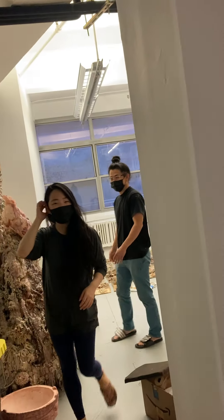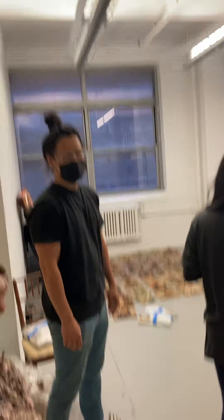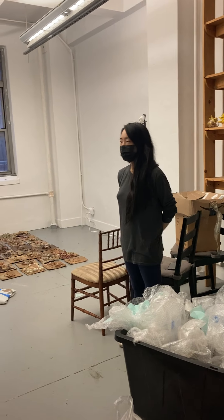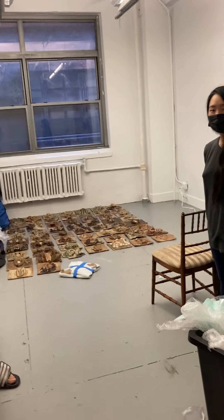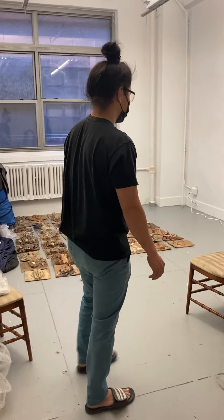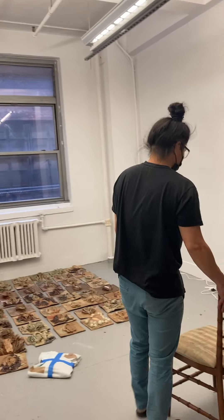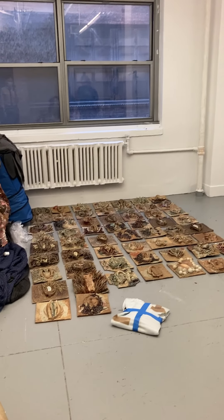Hello! Hi, are you guys sharing the studio? Yeah. And you're one of the new members here too, right? Yeah, there's a lot going on here. So what are you guys working on lately?